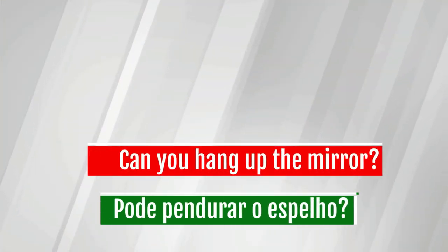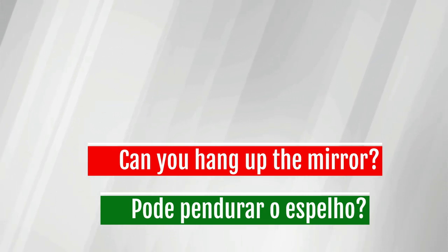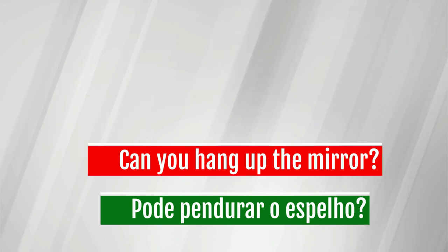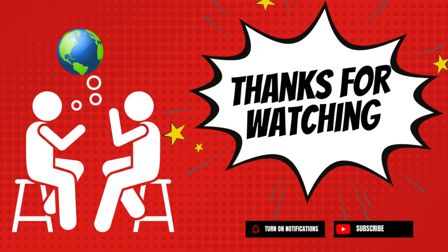Can you hang up the mirror? Bye — adeus!